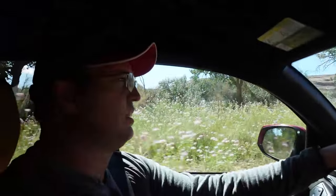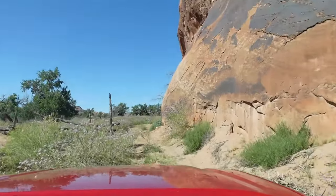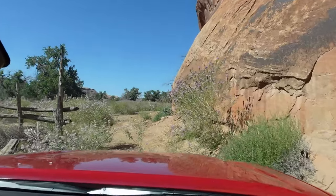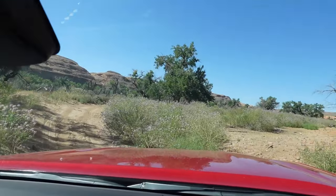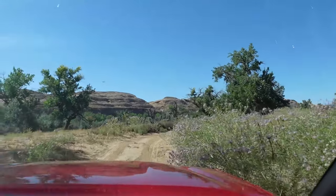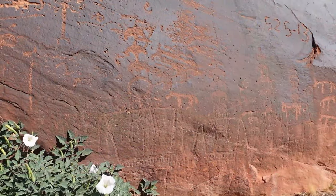Does this remind you of something? Kanab and the white marble? Purple flowers. Besides all these amazing overgrown purple flowers similar to the ones we found in Kanab — and yes, it is technically a road — Everett, with his keen eye, was able to spot some petroglyphs that weren't marked.